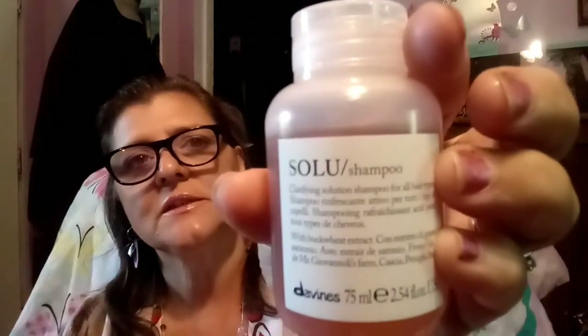This is a shampoo — the full size is $29 and it's a SOLU shampoo. Has anybody ever tried this? It's not all the way full but that's okay, it's just a trial size — probably supposed to be a deluxe trial size, but the full size is $29.